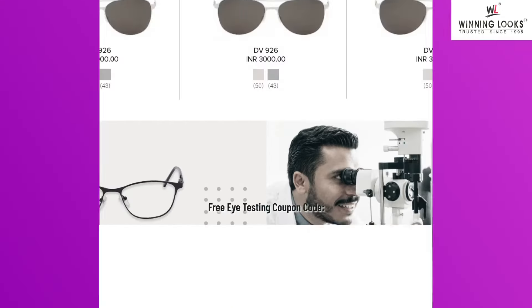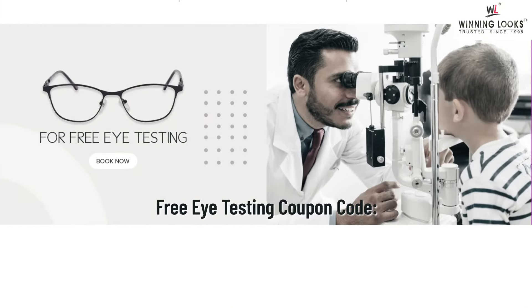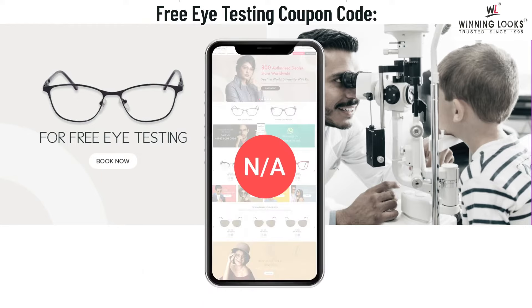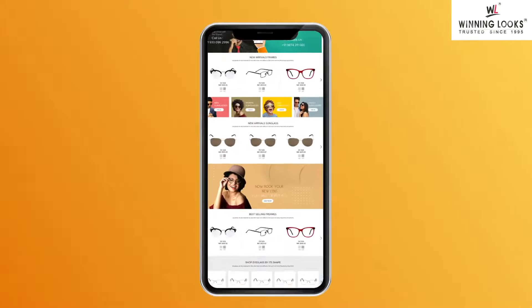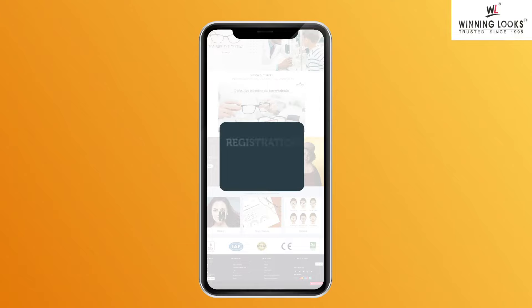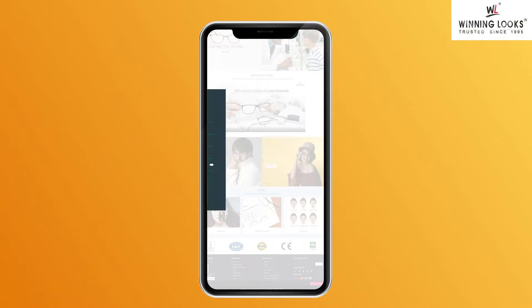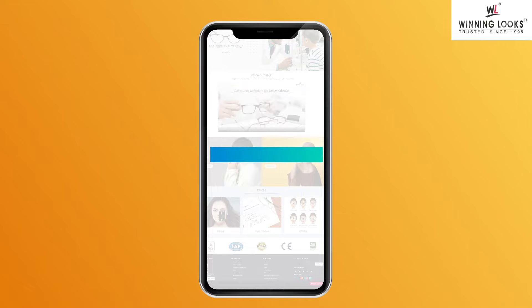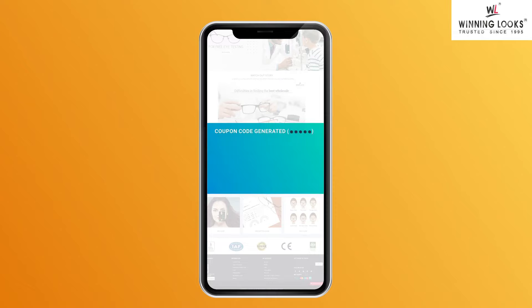How does it help? There is a free iTesting coupon code exclusively for our authorized dealers, which will not be available for online purchase from the Winning Looks website. When the customer visits the website and searches for the nearest authorized dealer, a pop-up opens for registration for free iTesting. After the customer completes the registration and clicks to get the free iTesting coupon code, an automated coupon code is generated showing the nearest authorized dealer's address, GPS, and contact details on the customer's device.